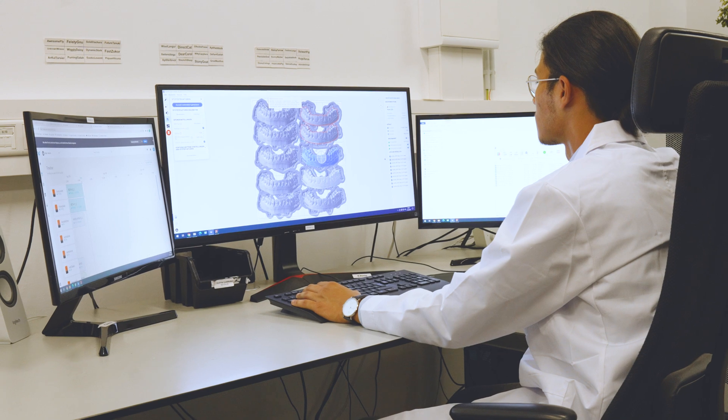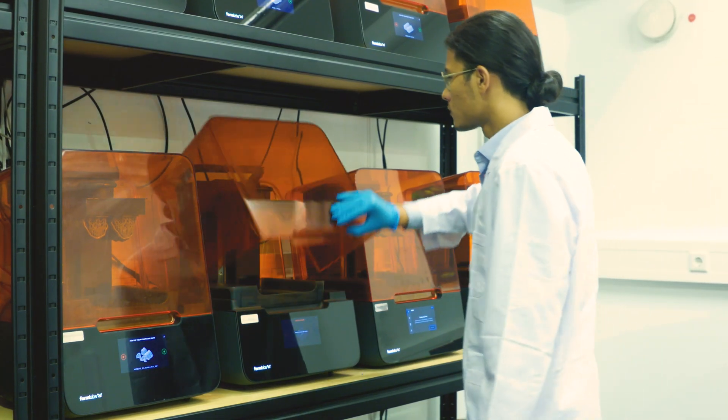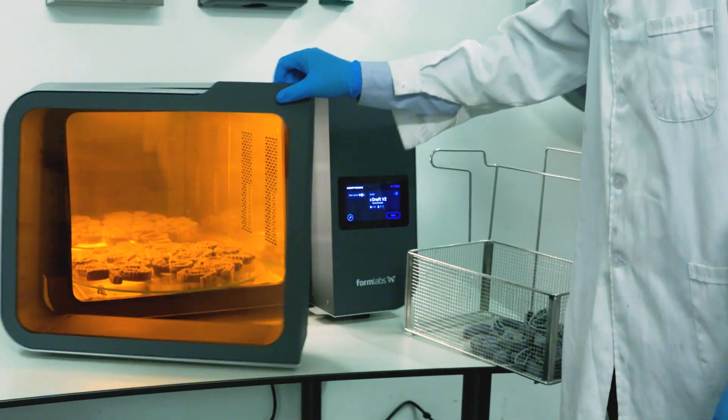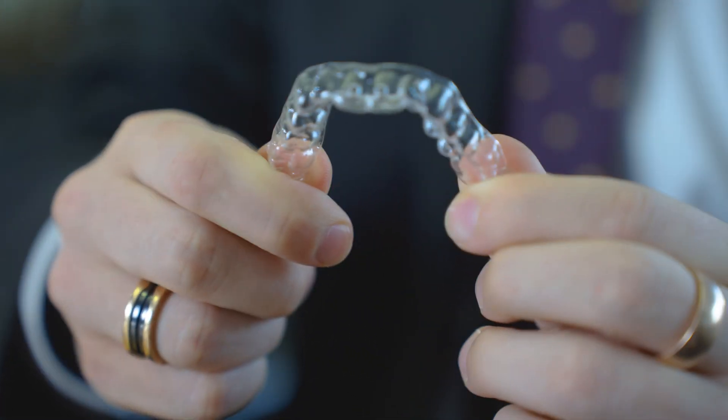Modern Clear employs only professionals from the dental field — orthodontists, dentists, and dental technicians. This is actually really unique in this industry because it's very expensive to have this professional quality. At the end of the day it's a medical device, so for us it is really important that the quality of the product is guaranteed.